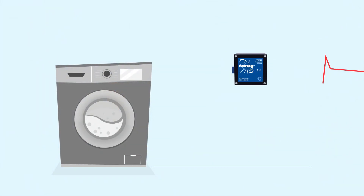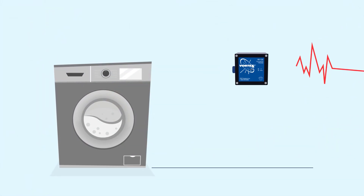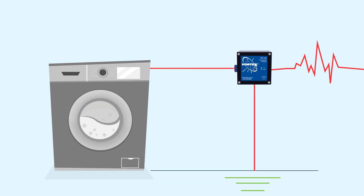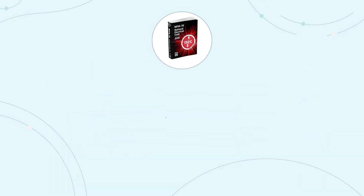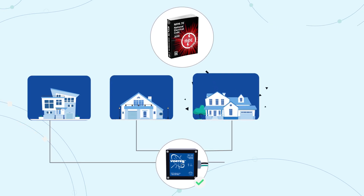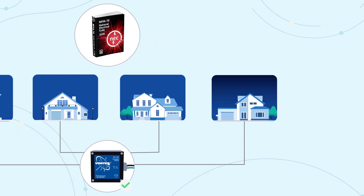Surge protection combats this damage by detecting a voltage spike and diverting the extra voltage to a ground wire before it ever reaches your electronics. In fact, the NEC 2020 guidelines from the National Fire Protection Association require all new homes to have surge protection on the electrical panel.